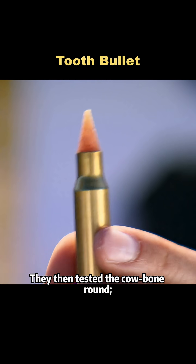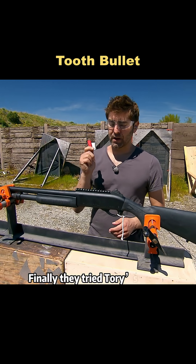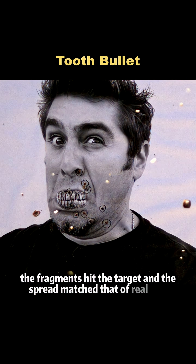They then tested the cow bone round. It still tended to deviate, but performed noticeably better than the tooth rounds. Finally, they tried Tori's tooth-loaded shotgun. The fragments hit the target, and the spread matched that of real shot.